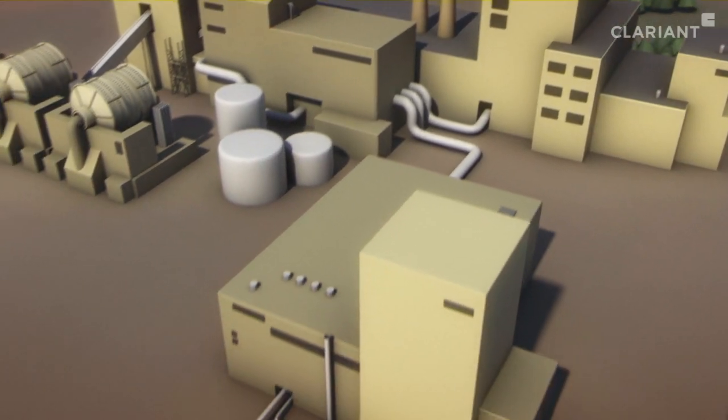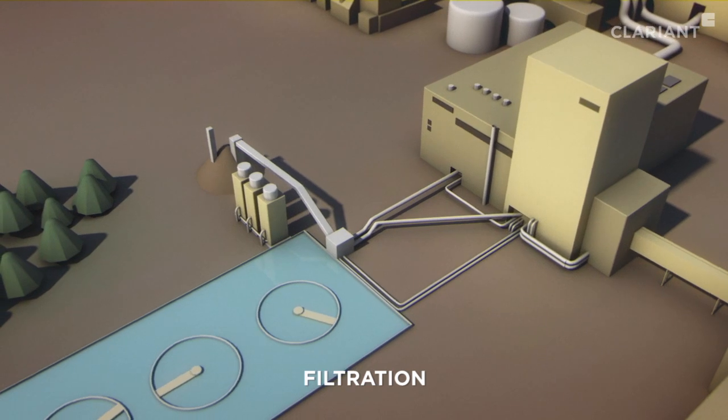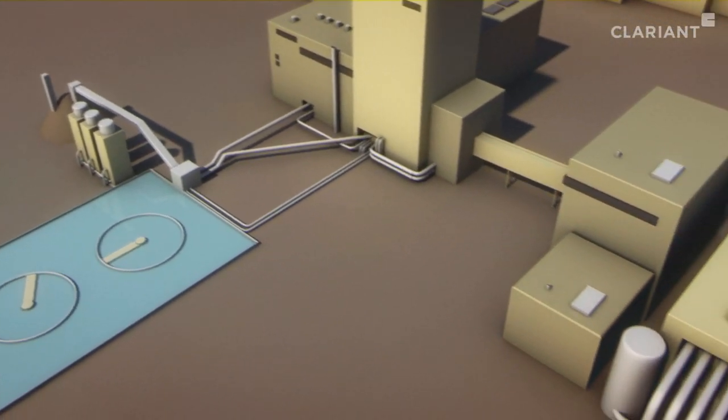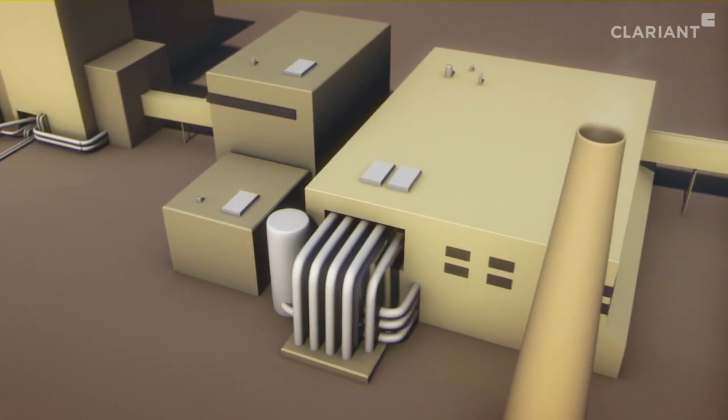Once the silica is removed from the iron ore slurry, the solids are reground and filtered out, and the remaining water is reused and returned to the beginning of the cycle. The resulting humid iron ore material, called fines, now needs to be converted into pellets to facilitate transport and handling.